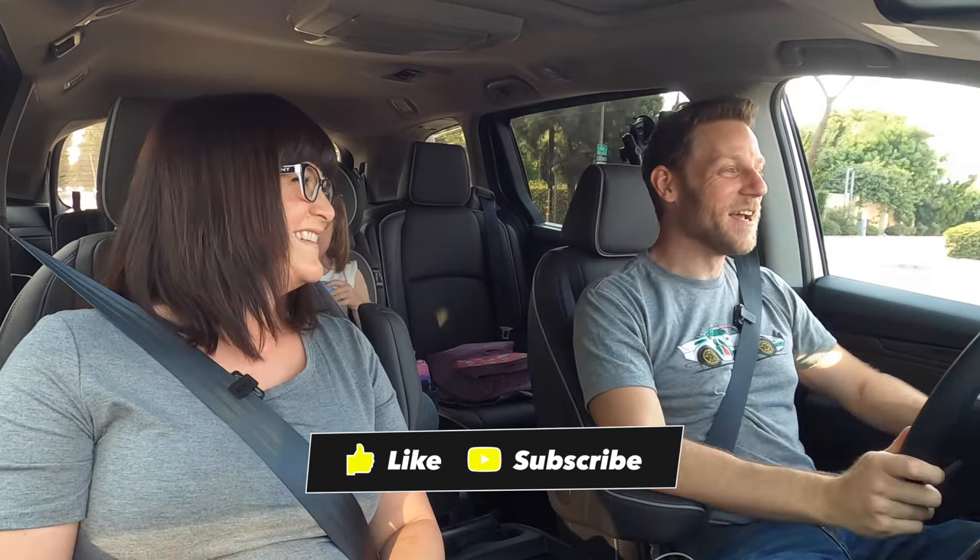Hey, have you subscribed to our channel? If you haven't, please do. At 100,000 subs, I'm going to review a windowless white van. Style.